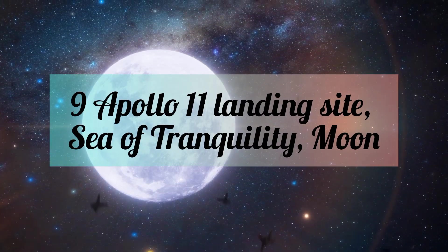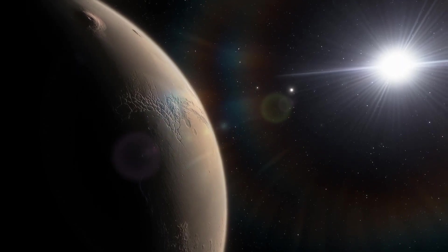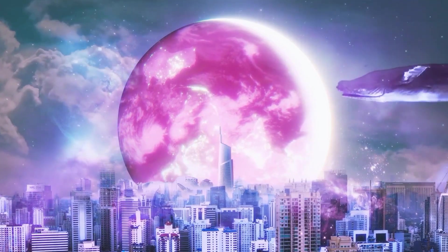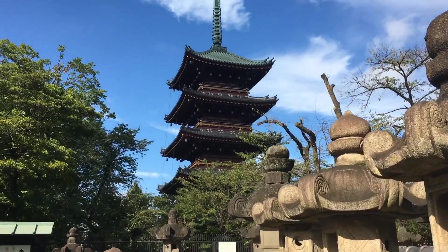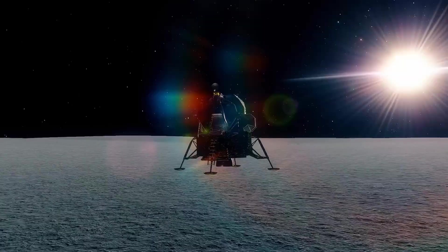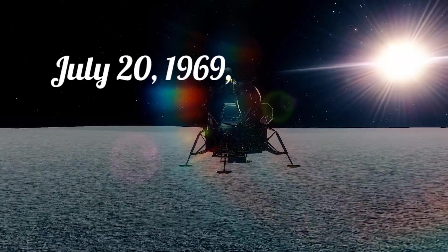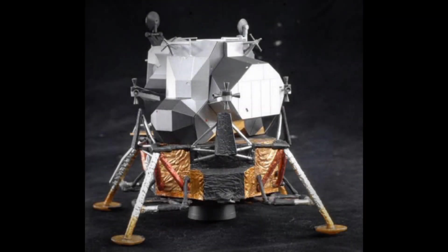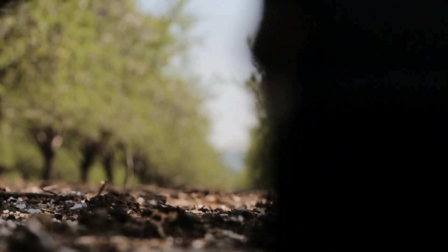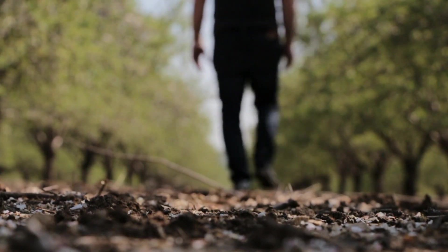Number 9: Apollo 11 Landing Site, Sea of Tranquility, Moon. The solar system isn't all stark craters and majestic vistas — humanity has scattered its artifacts among the planets and interplanetary space. If you had to choose one such historical site to visit, make it the Apollo 11 Landing Site at the Moon's Sea of Tranquility, where on July 20, 1969, Neil Armstrong and Buzz Aldrin became the first humans to set foot on another world. There you will see the lower part of the lunar module Eagle. But be careful where you step — your footprints and those left by Armstrong and Aldrin will last for millions of years.